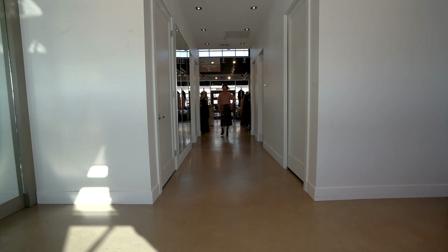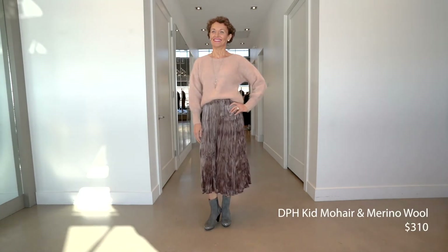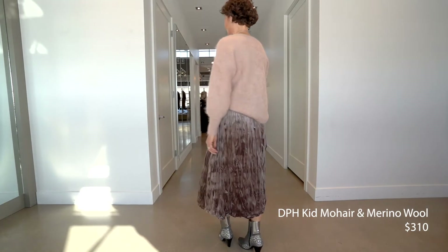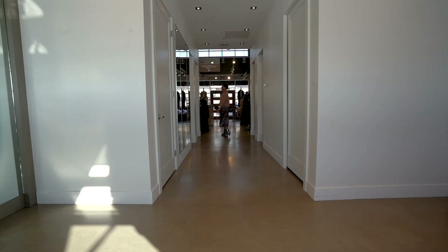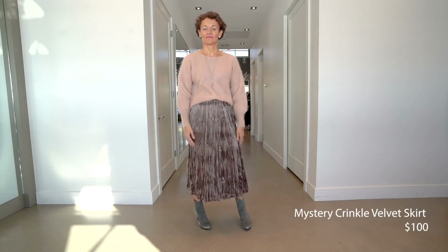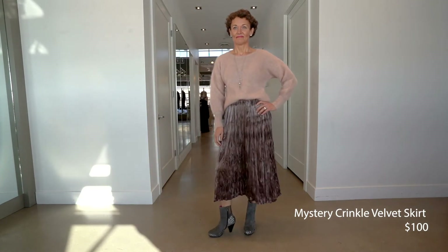Next up we've got Susan. Before we even picked outfits, we wanted to show a pretty skirt with a nice fluffy sweater. I can picture Susan at home creating her Christmas dinner with the family — she looks absolutely beautiful but she's comfortable. We always love putting Susan in pink — it's one of her best colors. The sweater is from DPH — a mohair and alpaca blend — super soft. Even if you are sensitive to wool, a lightweight knit underneath makes it totally bearable. We paired this with a crinkle skirt in a velvet material from Mystery — great price point at $100.